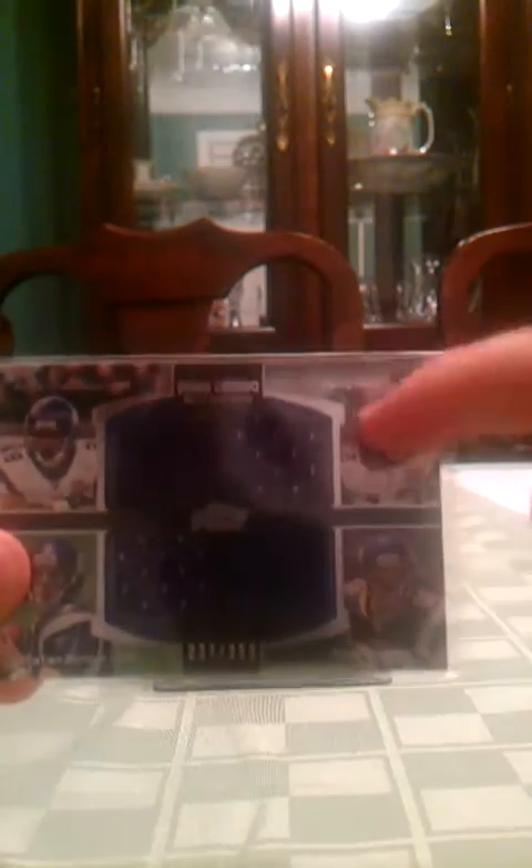A quad from last year's Topps Prime of Adrian Peterson, Percy Harvin, Christian Ponder, and Kyle Rudolph, numbered 327 of 350. It almost looks like that was going to be a patch, but it wasn't — it says jersey. It says they're swatches, but still, it's a cool jersey.